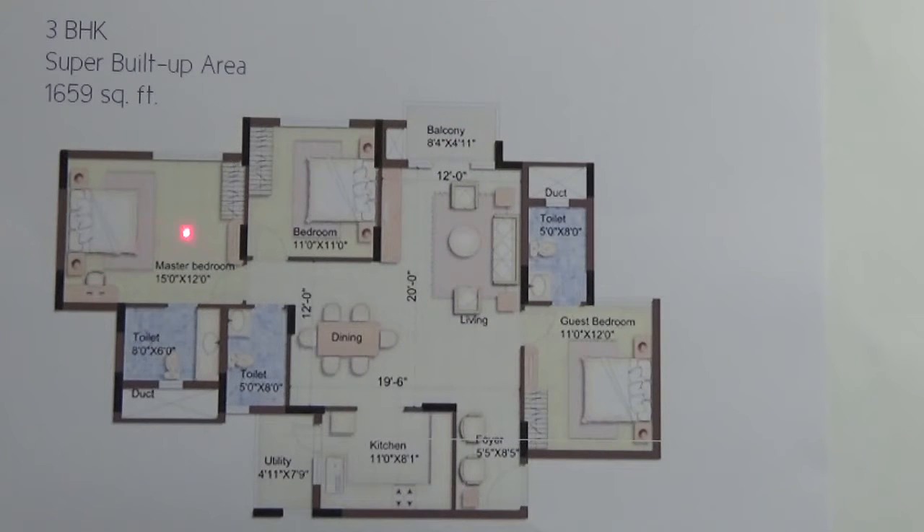Here you have the master bedroom, which is attached with a toilet. This is the second bedroom. Here you have the guest bedroom or the third bedroom, which is also attached with a toilet.